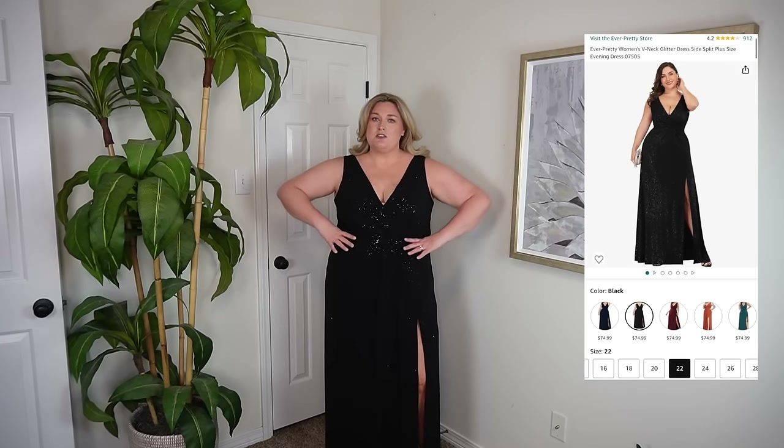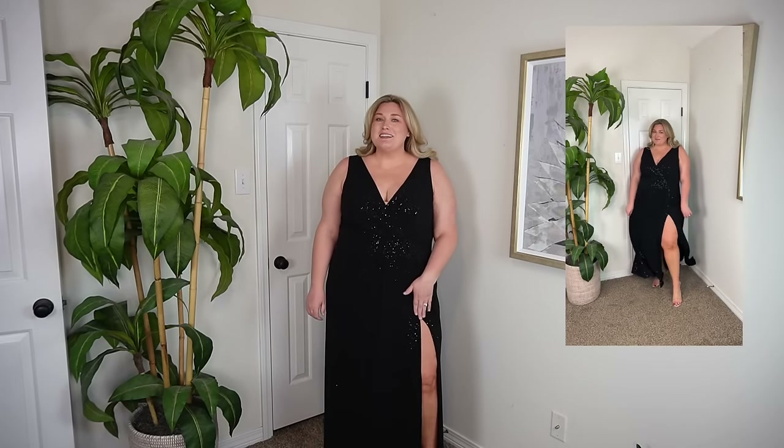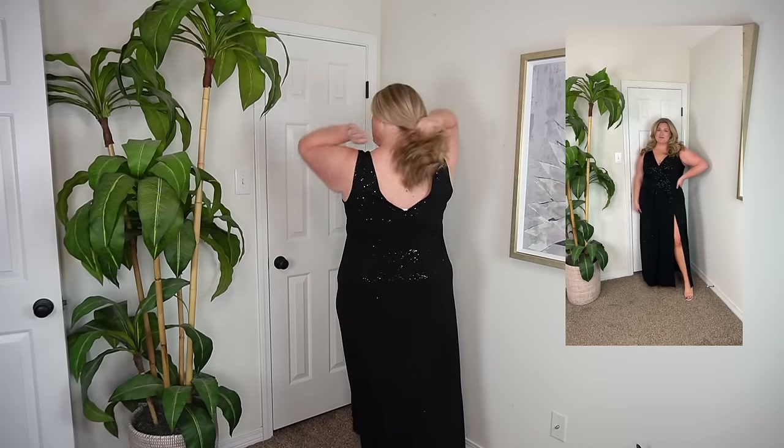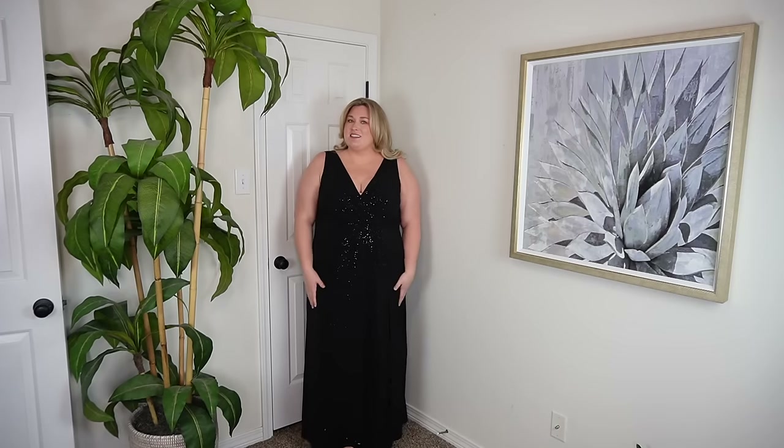Dress number two, also in a size 22. This one fits a little bit more roomy than the green one, but it's meant to be a little bit flowy as well. The slit is a little bit high for me - as you're walking, you'd have to wear some like super short bike shorts underneath it. I liked the black simple empire waist with a little bit of sparkle, and I like the thicker straps - I can wear an actual bra with it. It zips up the back and has quite a bit of stretch. It is a little bit low here and I feel like you can kind of see my shapewear. I would have to tan my arms with this one.